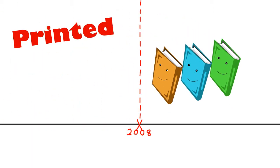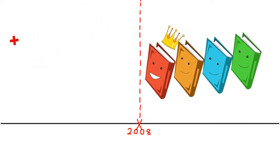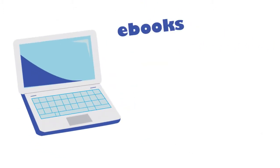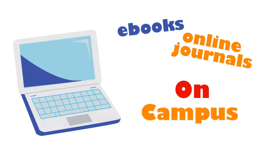What's staying? Printed books published in 2008 or later, plus the most used printed books published before 2008, and course reserves. Remember, all of our ebooks and online journals are accessible on campus, and most are accessible off campus.